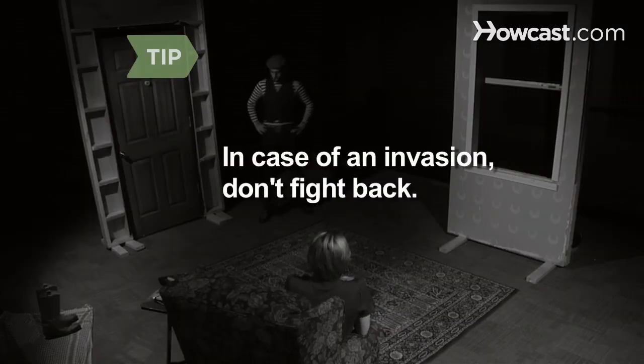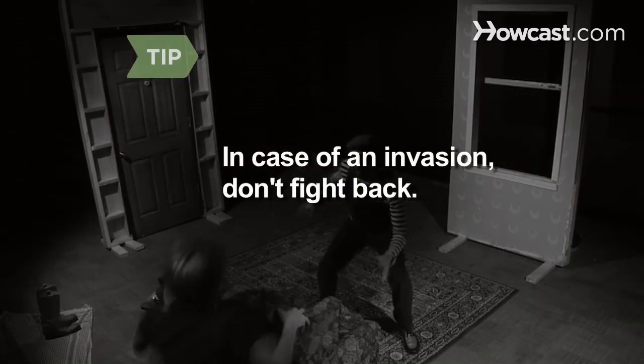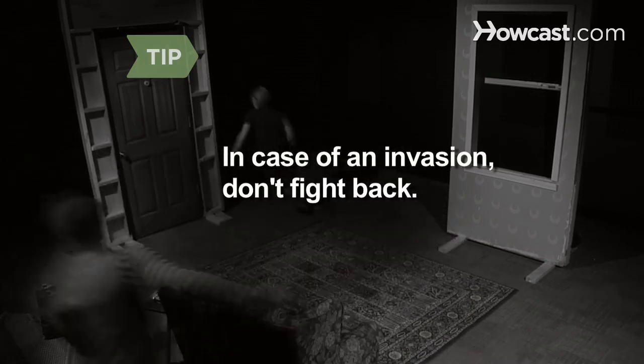If your home is invaded, do not fight back unless your life is in danger. Cooperate and remain calm. Step 6. If someone at your door acts suspicious, call the police.